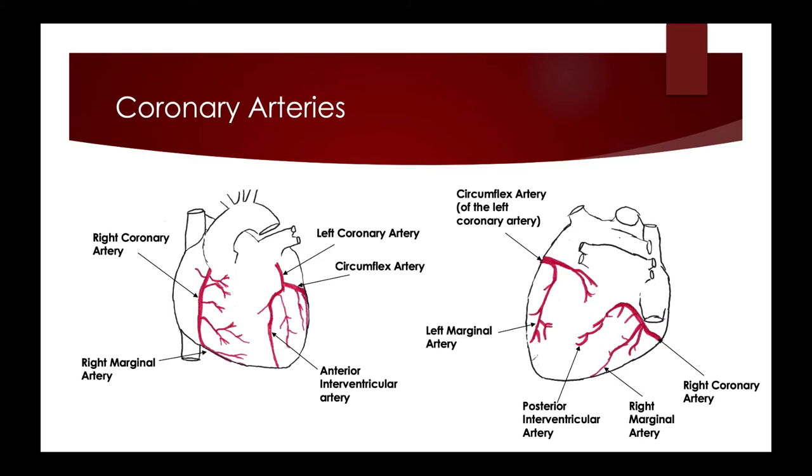There are two main coronary arteries that then branch into two other pieces. From the anterior view, you can see the left coronary artery originating at the superior portion of the left side of the heart, and it branches into the circumflex artery, which goes around onto the posterior side of the heart, and down into the anterior interventricular artery — the artery that supplies the interventricular wall between the left and right ventricles.